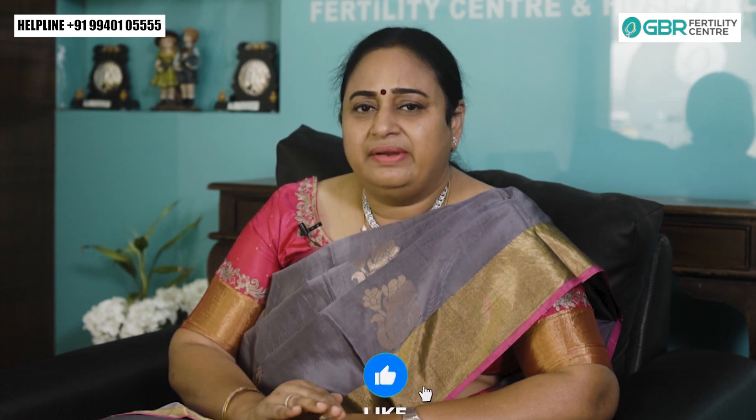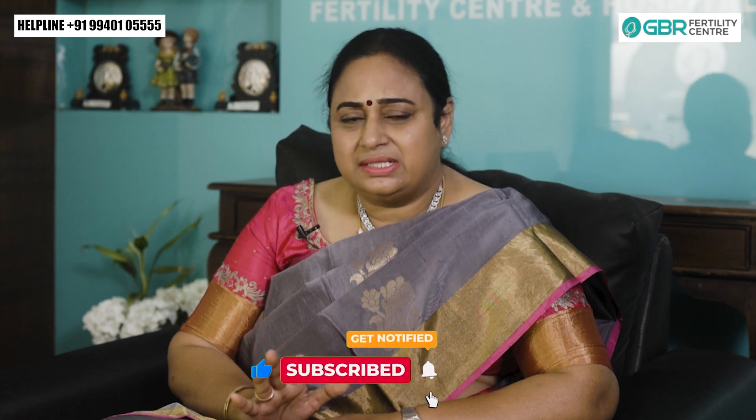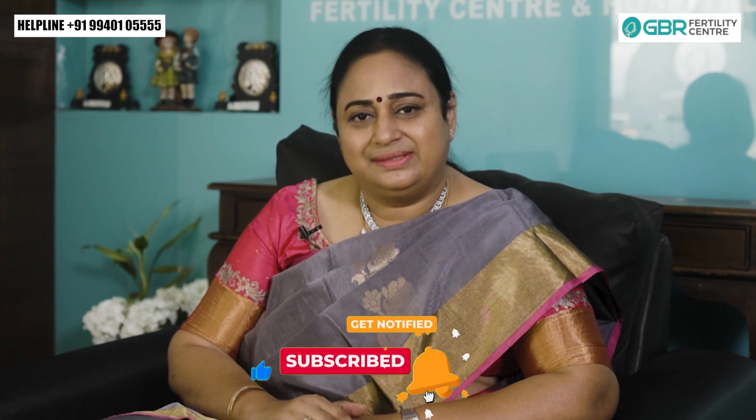If you have any questions, please come to GBR or visit our website. Don't forget to subscribe to our YouTube channel. Thank you.